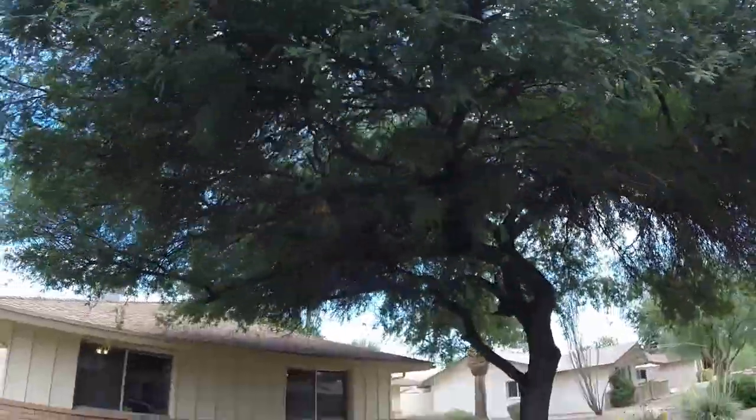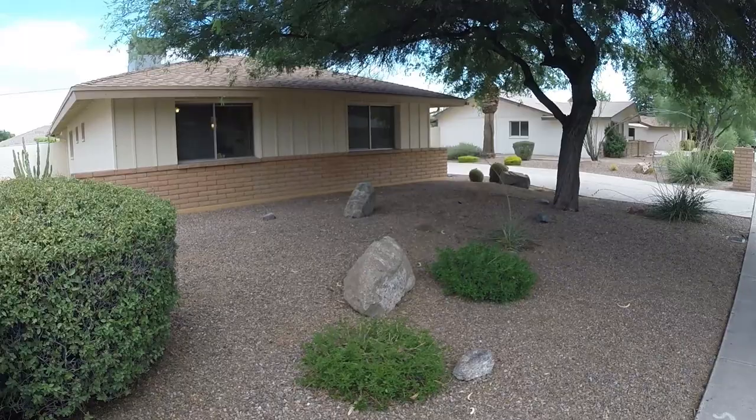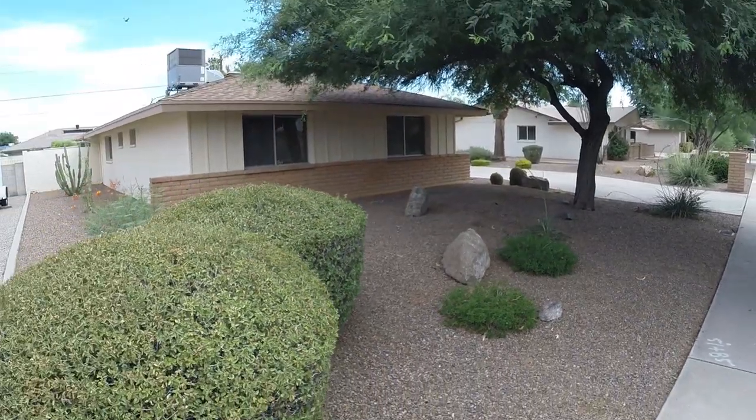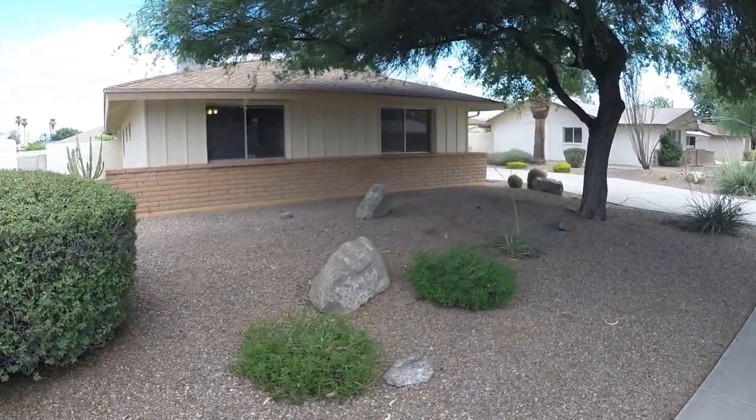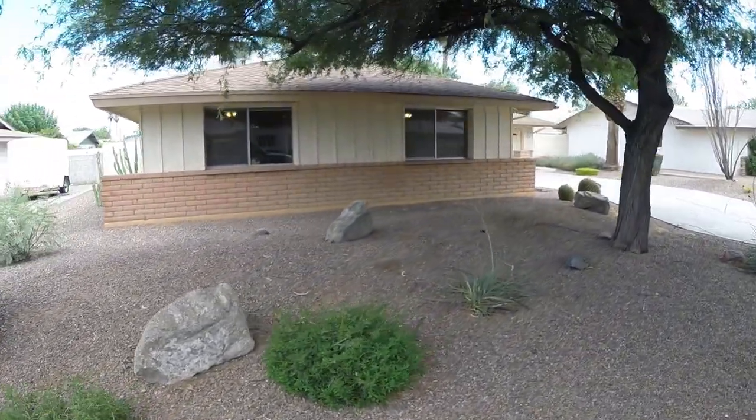This home is within walking distance of grocery stores, shopping, pharmacies, the Tempe library, dining, and a museum, and just a short drive from the US 60 and 101 freeways for easy access to the entire valley.